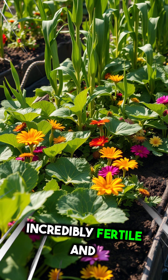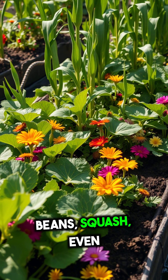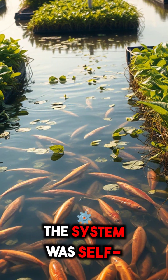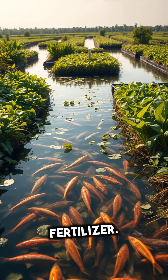These floating plots were incredibly fertile and could produce multiple crops a year — corn, beans, squash, even flowers. The system was self-sustaining, using the lake's water for irrigation and natural fish fertilizer.